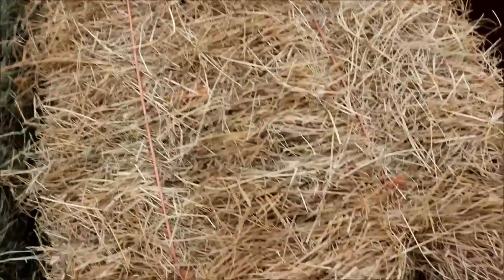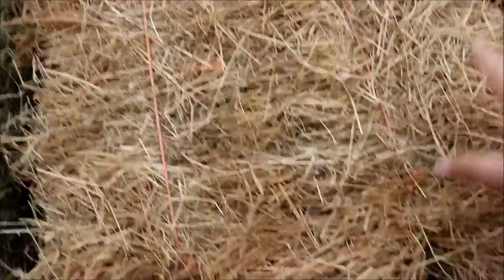As the green fades away, so does the nutritional content. So this would basically be pure roughage — it wouldn't really have very much nutrients to speak of at all because all of the green is gone.